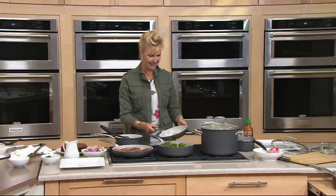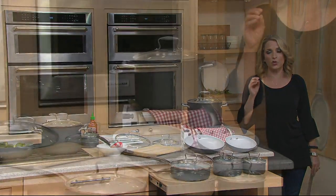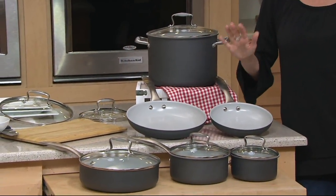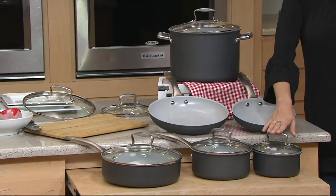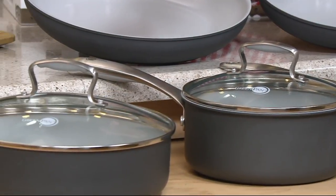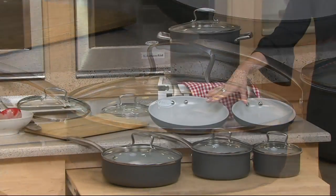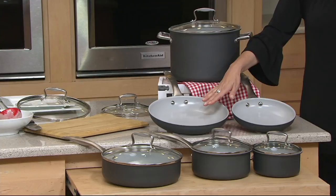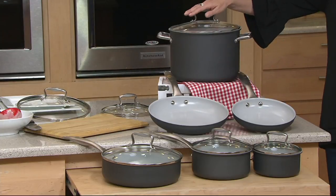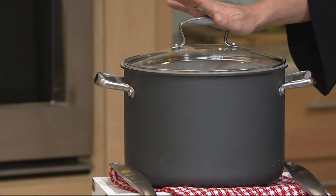And they're easy to clean, too. This is high-quality cookware — easy to use, easy to clean, great results. You are getting 10 pieces in total: the 1-quart covered saucepan, 2-quart covered saucepan, 3-quart covered skillet, 8-inch and 10-inch fry pans, and the big 8-quart covered stock pot. You can do a lot in these — 10 pieces for you.